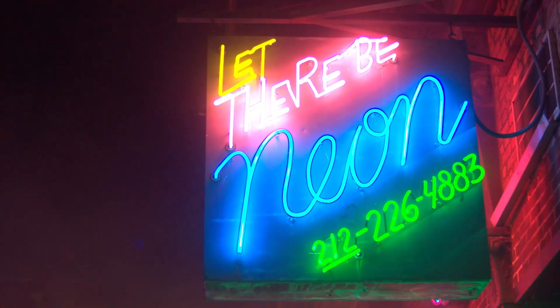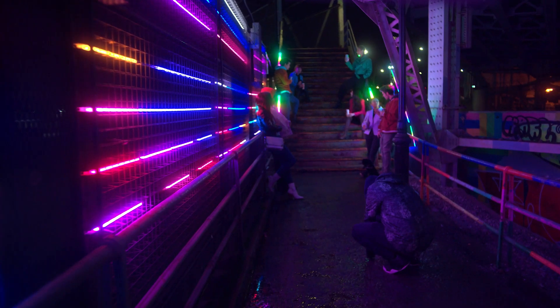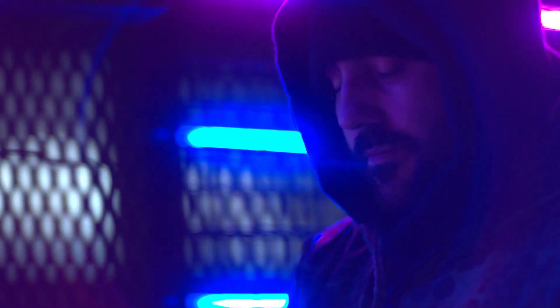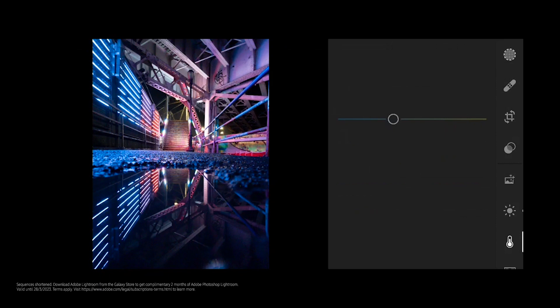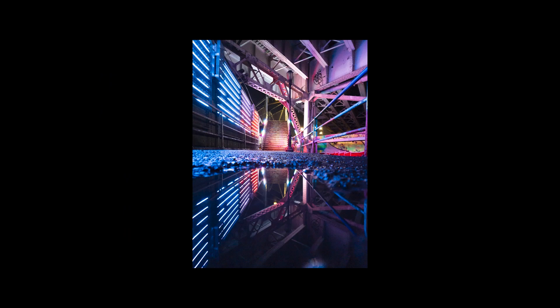Another cool thing is the Expert Raw app, which lets me control the camera manually to make sure I can capture the photo the way I see it. Since I'm working with low-light, I like that I can customize the ISO and shutter speed settings to make sure I capture all the details and brightness of the scene. Expert Raw also gives me access to the raw files of every image I take, and I can start editing them directly on my phone.